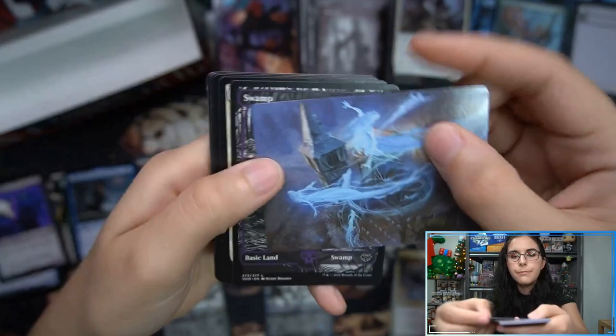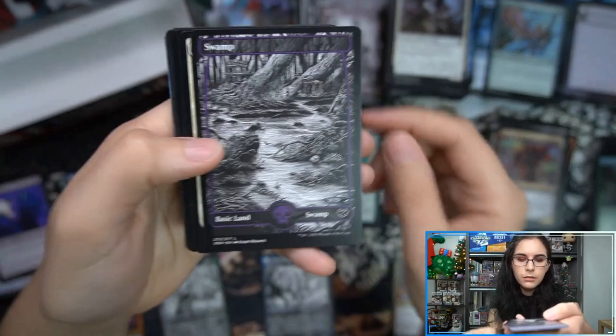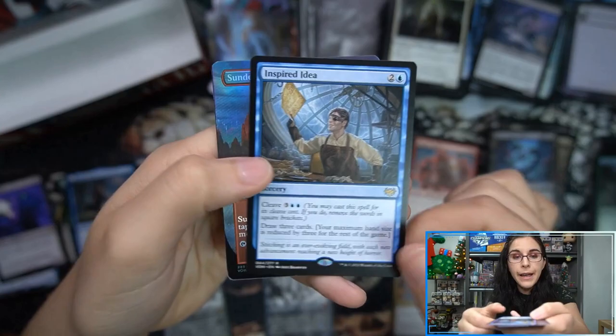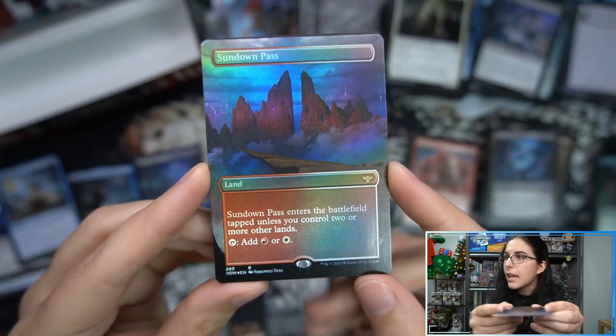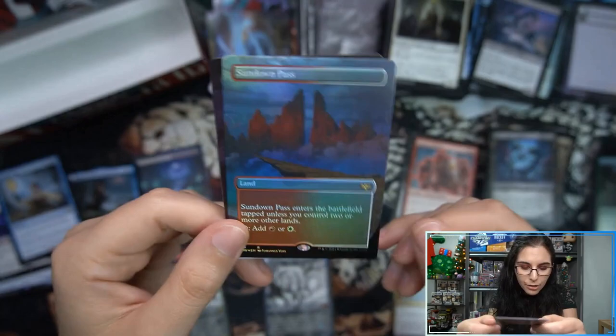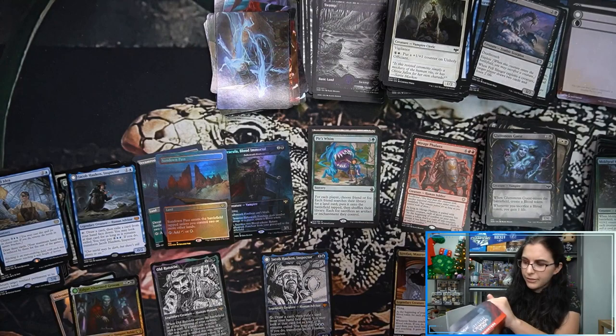Cool ghosts there — Geist perhaps, Hallowed Haunting. Hey look at that — we have a foil borderless land coming up! Inspired Idea, and Sundown Pass. This is one I haven't seen yet. I like it — they look like gates; I know it's a rock formation but it looks like gates. Foil borderless land — all righty! That wraps up this set booster box.